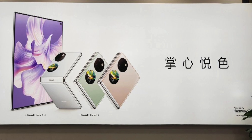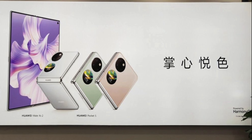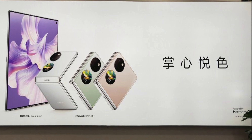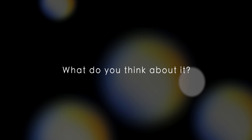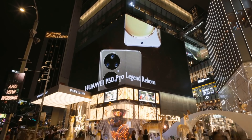There aren't many more details regarding the phone right now, but I'll keep you updated. Let me know what you think in the comments down below, and as always, I'll catch you guys in the next one.